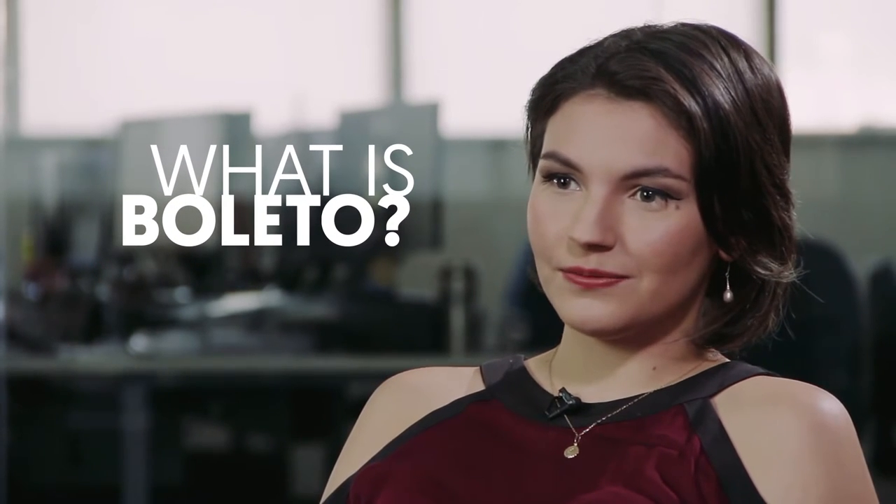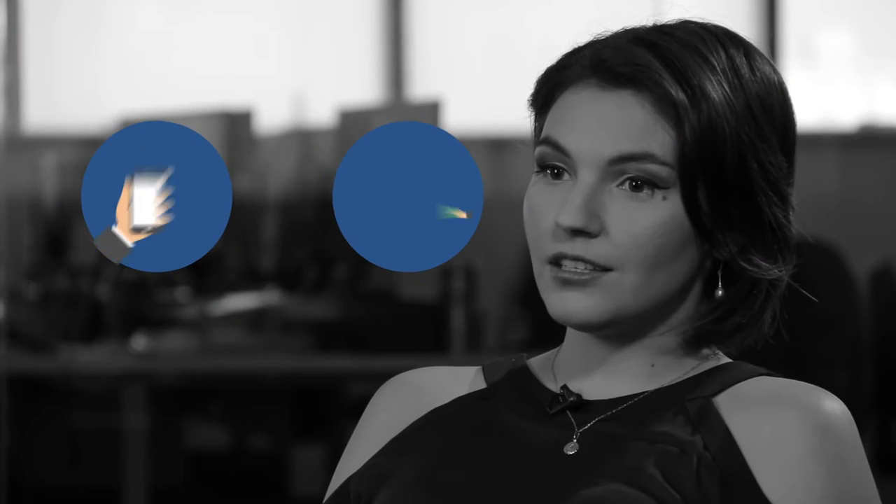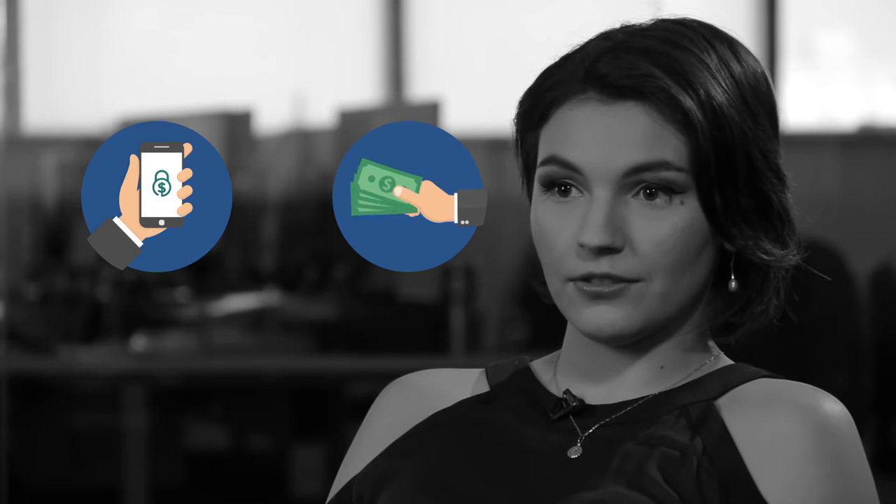What is a boleto bancario? A boleto bancario is very similar to a traditional bill, but it's created on the spot or can be downloaded instantly offline. A boleto has a barcode and a corresponding serial number. Using the barcode, the consumer can print out the boleto and take it to a bank or a local processing center to be scanned, and then pay using direct transfer from their bank account or in cash.